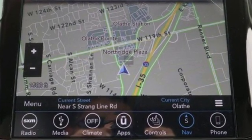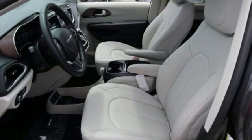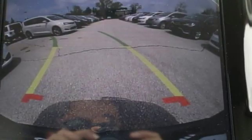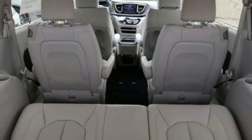Features include smartphone wireless charging, front heated leather bucket seats, integrated navigation system with voice activation, rear parking sensors, streaming audio, Wi-Fi hotspot, dual zone climate control, and V6 engine.